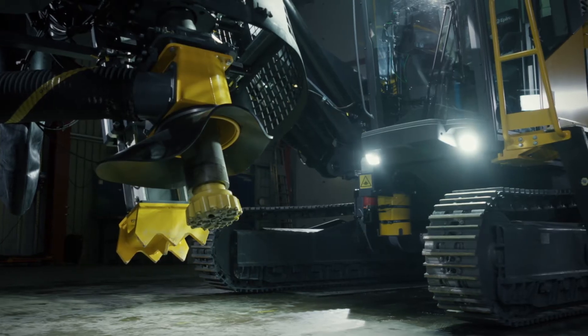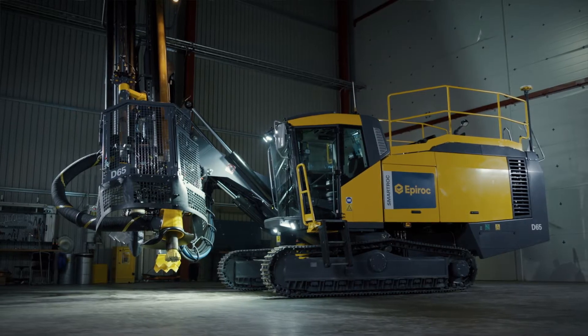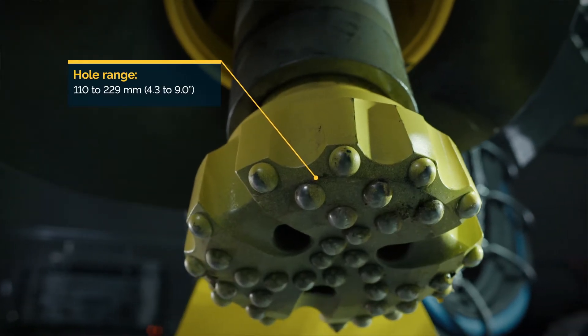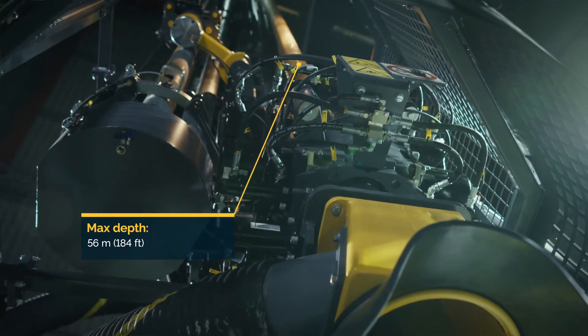Hello, my name is Matthias Jerpe. I'm the global product manager for Down the Hole and Copper Drill Rigs at Epiroc. In this walk around video we will take a quick look around the Smartrock D65 surface drill rig. This class leading down the hole drill rig is designed for use in open pit mining. Its hole range is 110 to 229 millimeters, and it can drill down to a maximum depth of 56 meters depending on pipe size.